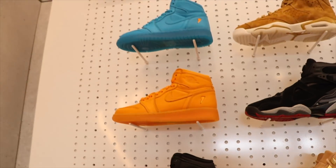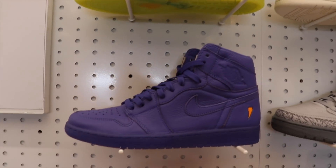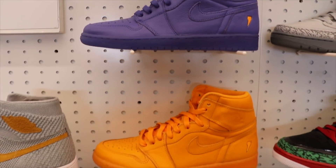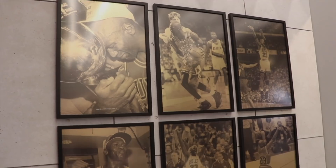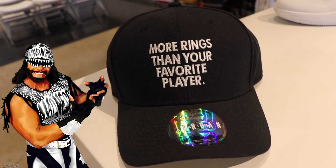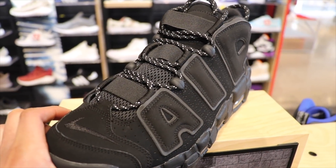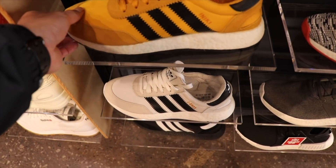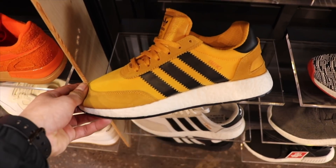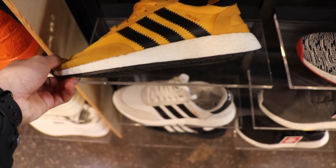They got all the Gatorade ones too in the men's section. These are the New York Temples that just came out last week — they look nice with the reflective air. We're in Foot Action now. They got the Air Nikkis, this is a hot shoe, it grew on me, I'm starting to like it now — $120, not bad with the Boost midsole.